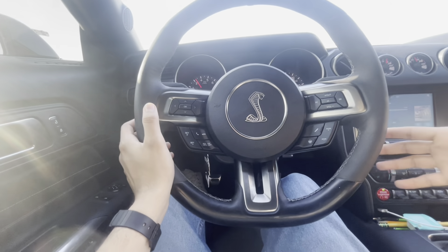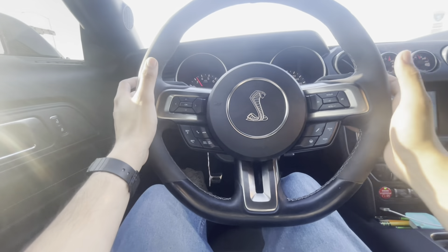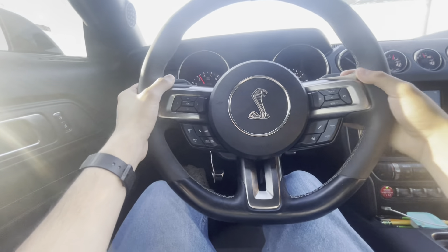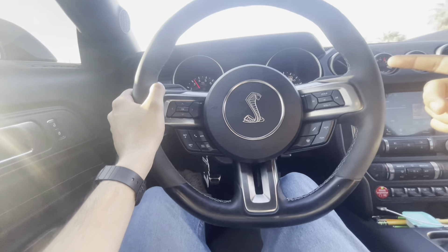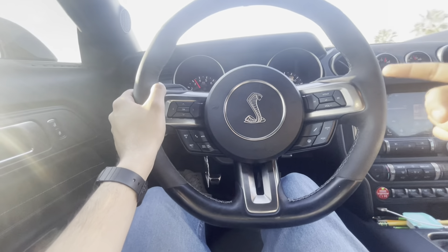Welcome back to another video. As you guys can see, we got the chest strap on today, so we got a cockpit view. We are heading over to Jose's house and we're gonna do a quick install on the C6 Corvette. You guys will see that once I get over there.